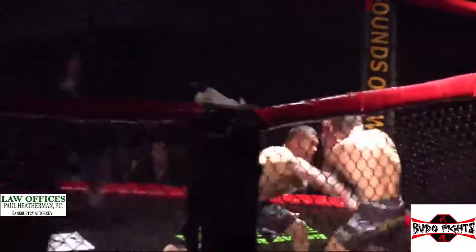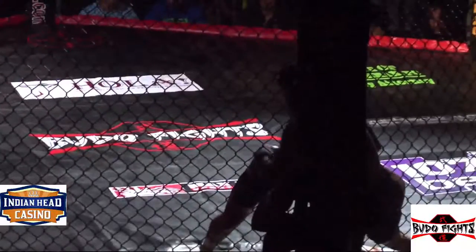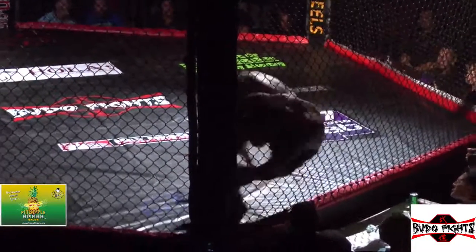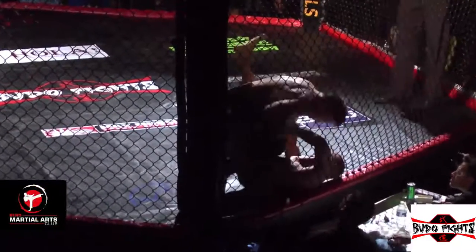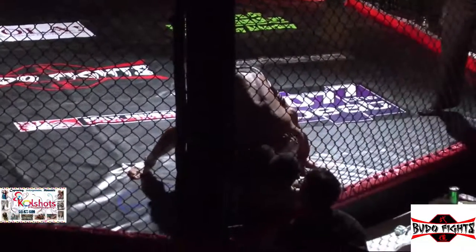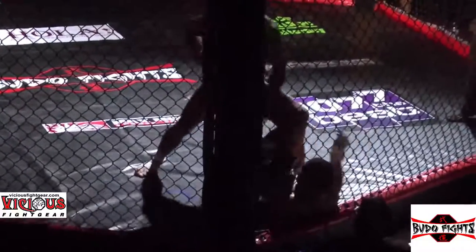Ortega comes out ready to strike in round two, but he's dropping his hands — he needs to watch out for Corrales. Corrales goes right back to position. Ortega looks a little more energized this round, hopefully he won't just lay down and take it. Takedown by Corrales again. Corrales clearly dictating the pace of this fight.